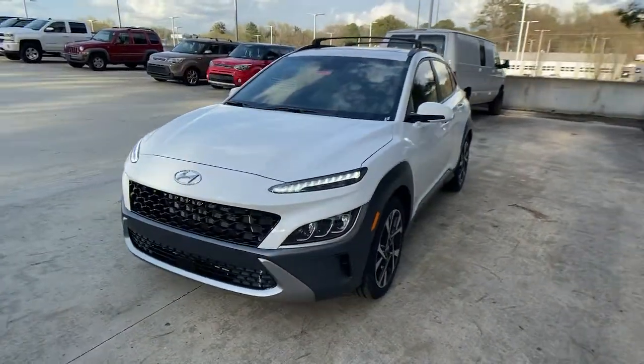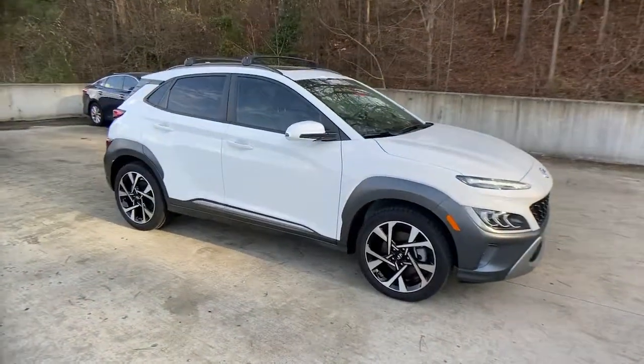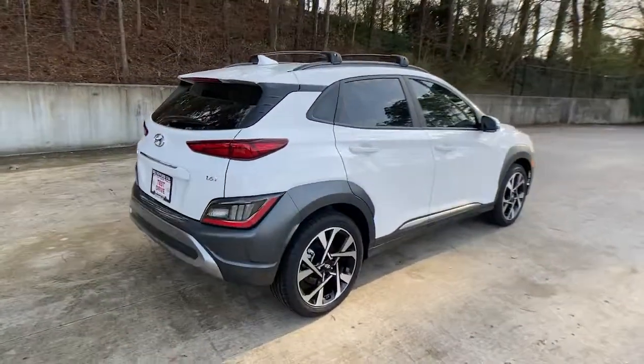This could be the car for you. The 2022 Hyundai Kona. This vehicle still has fewer than 10,000 miles on the clock, so it won't last long.